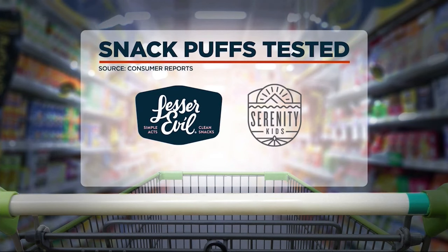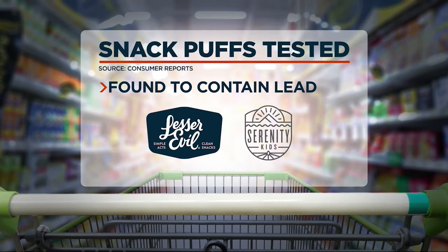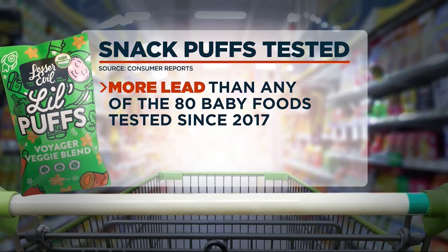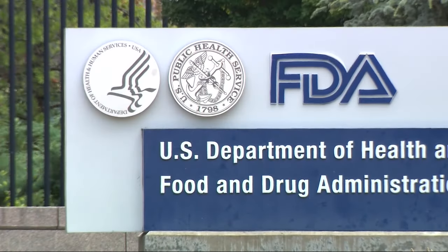Consumer Reports tested two brands of cassava root puffs: Lesser Evil and Serenity Kids. Both were found to contain lead. The highest levels were found in these Lesser Evil Lil Puffs Intergalactic Voyager Veggie Blend, which contained more lead than any of the 80 baby foods Consumer Reports had tested since 2017. What was interesting is that some of the cassava products didn't have high levels and others did, which suggests there are opportunities to lower the level, and companies really need to do quality control.